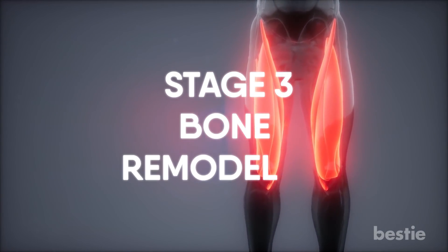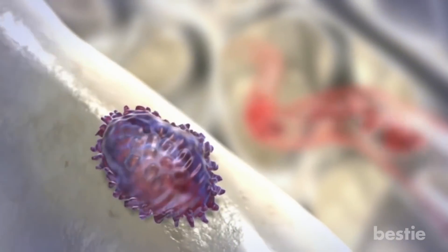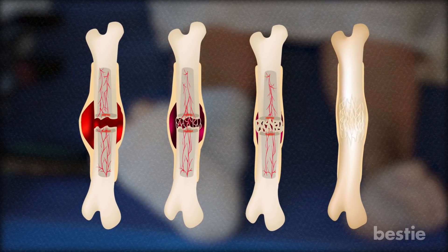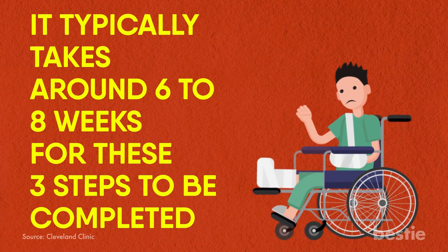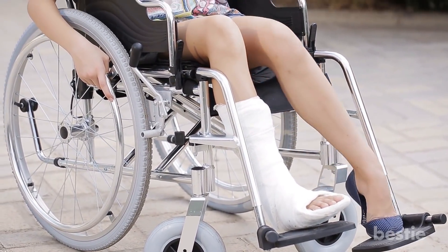Stage 3 is bone remodeling. The third and final process of bone repair replaces the spongy callus with a hard, solid bone. Unfortunately, this takes a long time and can go on for several months. The compaction of the newly formed bone continues until it returns to its original state. Blood circulation will continue to improve as you regain the use of the broken limb with everyday weight and activity. It typically takes around 6 to 8 weeks for these three steps to be completed, though healing time is different for everyone and depends on the type of fracture.